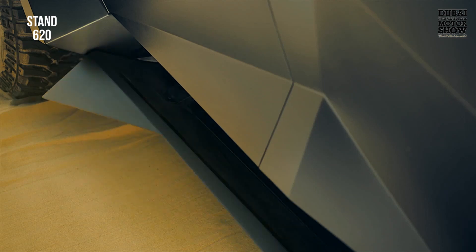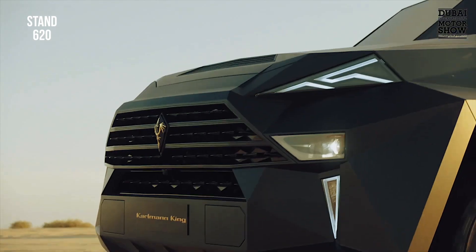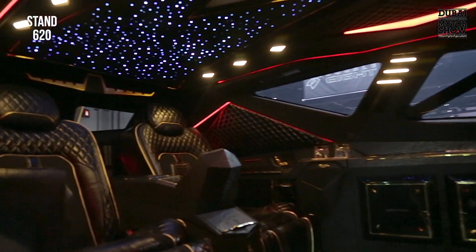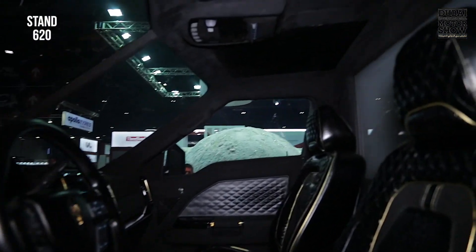We feel that our target customers are located in that area. It's an SUV but from inside it's completely different. Our goal was to create from outside a new design language, and from inside to create the most luxury car on earth — and this is just one example.